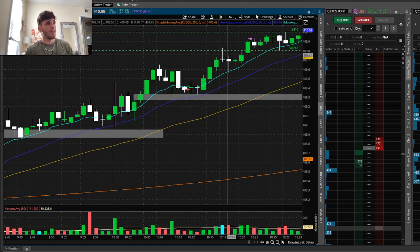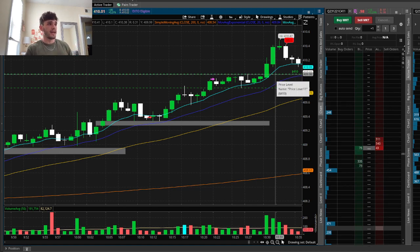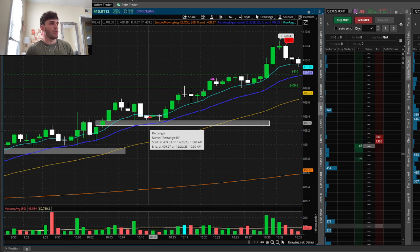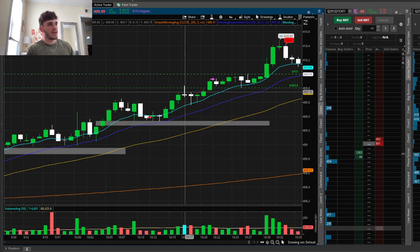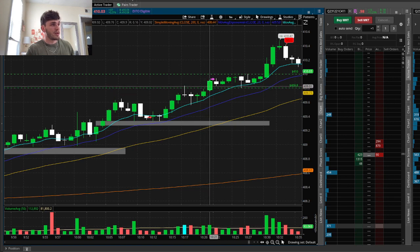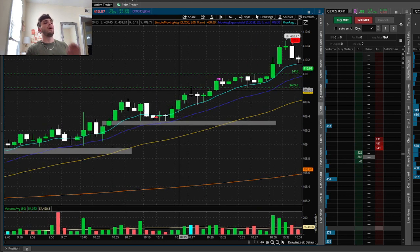We ended up pushing up beautifully and broke that 409.8 level. I had 409.8 marked out because the next major psychological level would have been 410. I didn't end up selling above 410 mainly because of consolidation in those last four candles — I wanted to get out, I didn't want to play games or get caught in a massive pullback. Once we entered the 409.9 area, that's where I sold my position — and from entry to exit that was a 20% gain today.